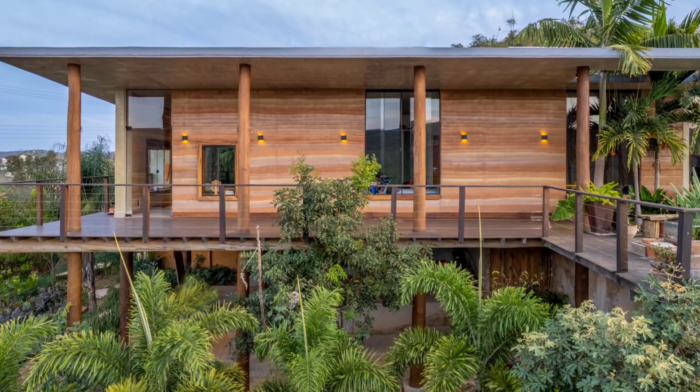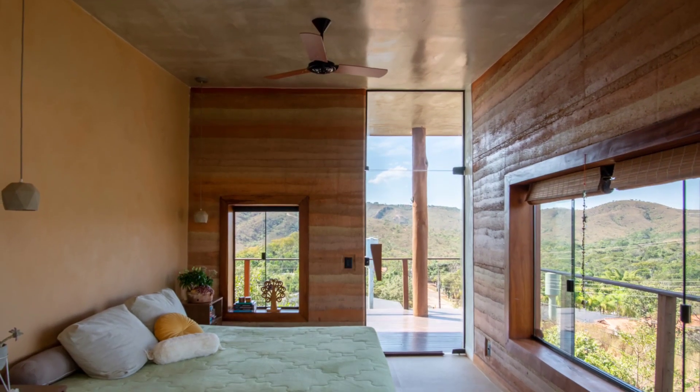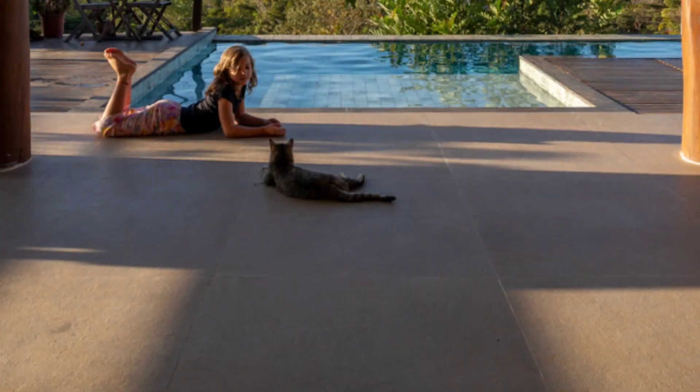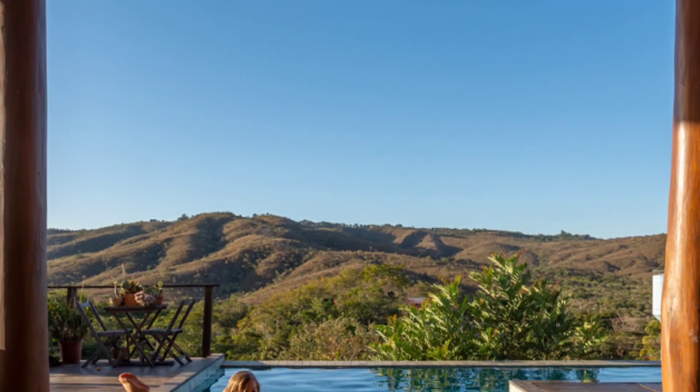The Earth House, designed by Thai Arquitetura Ecologica, stands as a testament to ecological and sustainable architecture. Situated 20 kilometers from the National Congress in the rural Solar da Serra condominium in Brasilia, this 420-square-meter home harmoniously blends with its natural surroundings.